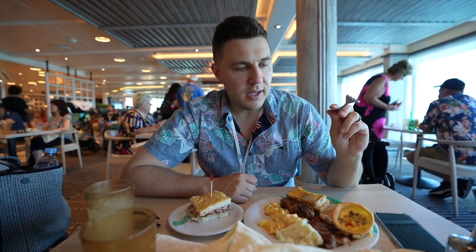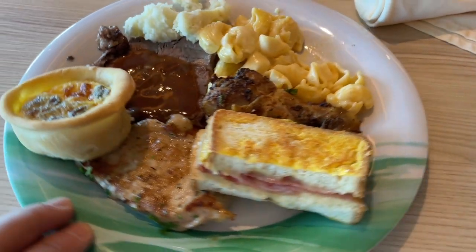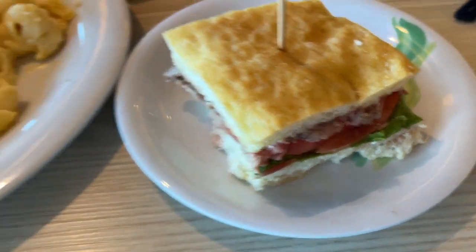Diet starts tomorrow! There's no pizza in the buffet because there's a whole separate pizza area, which we're going to check out right after. I got a quiche — my dad loves quiche so I had to try it. Also roast beef, mashed potatoes, mac and cheese, chicken, a little ham sandwich, grilled pork, and a roast beef sandwich. Everything is good — good quality food for the buffet. I had to wear my traditional embarkation cruise shirt; every cruise video I always wear this shirt.